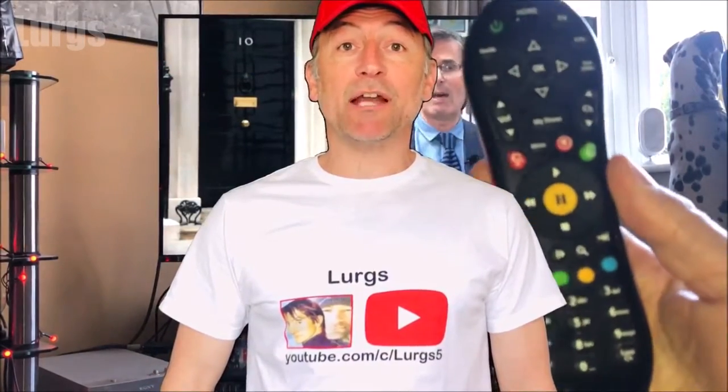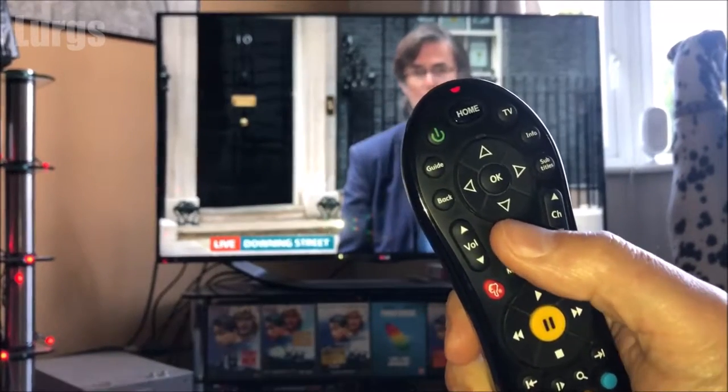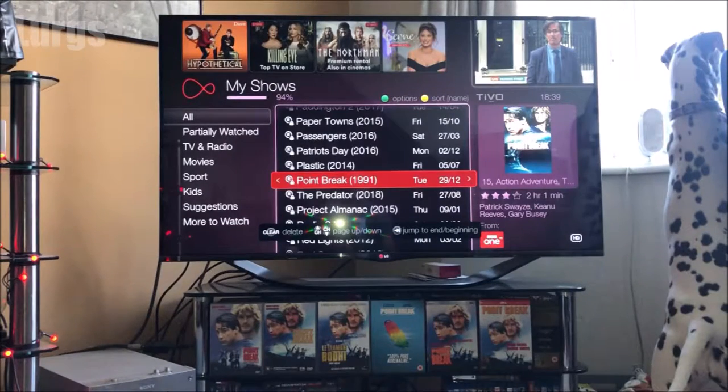Hello everybody, Lurgs here. Welcome to my channel. Today it's how to delete multiple shows on your Virgin TiVo box and save lots of space. If I click on the My Shows button you can see here that my TiVo box is 94% full, so it definitely needs a good clear down.